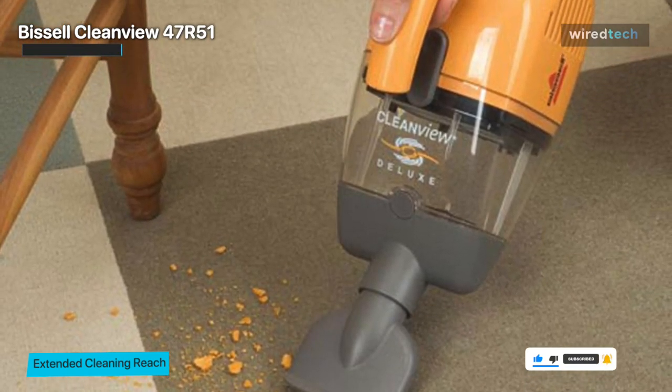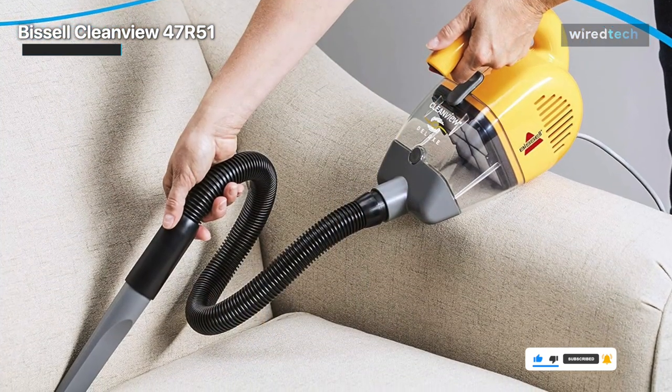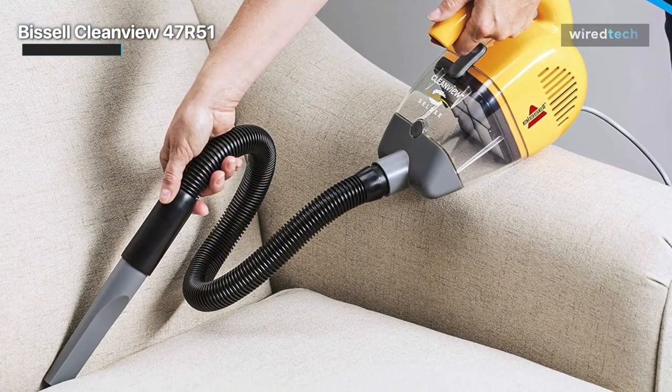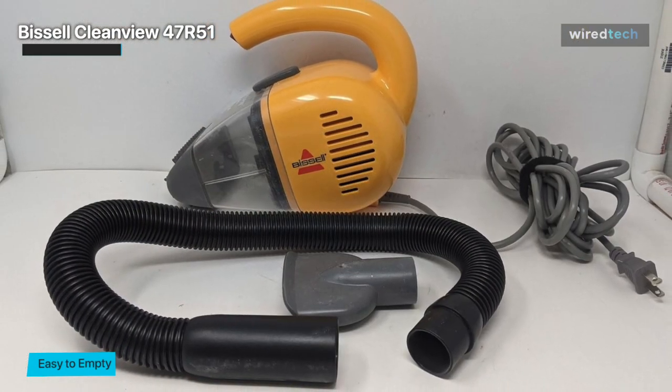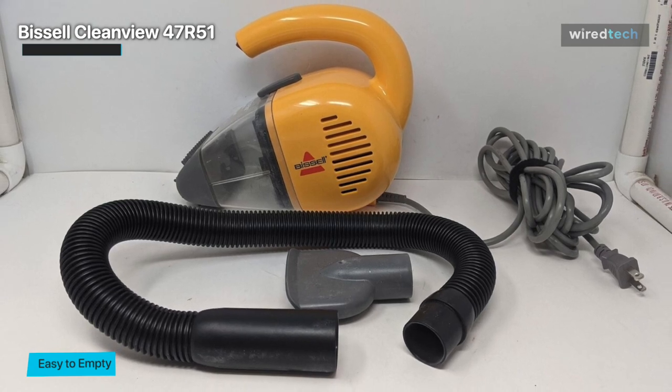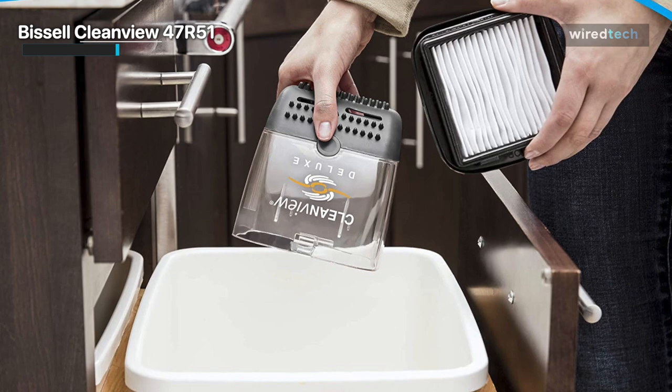However, expect to expend more effort to remove pet hair, and the rubber pet contour nozzle may require some adjustment. It has a 0.78-liter dirt cup capacity and is a powerful, convenient way to clean your home and car. Included specialty cleaning attachments are a hose, crevice tool, and a comprehensive mouth tool.